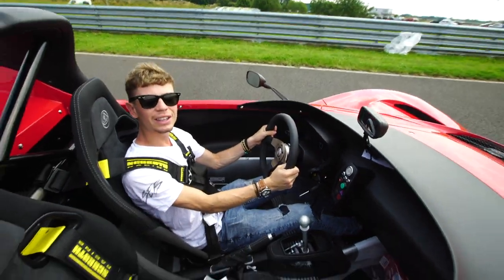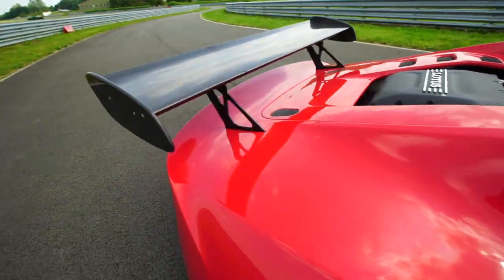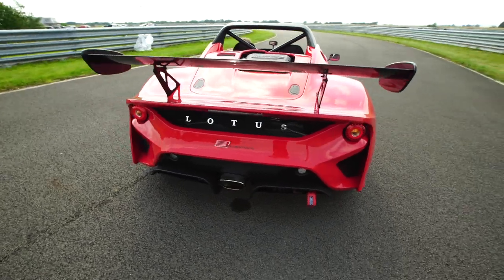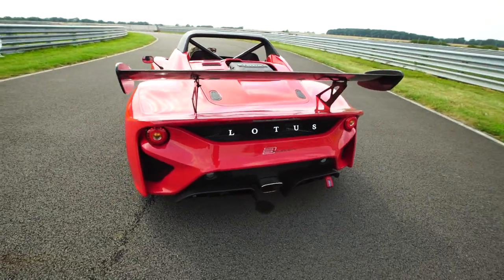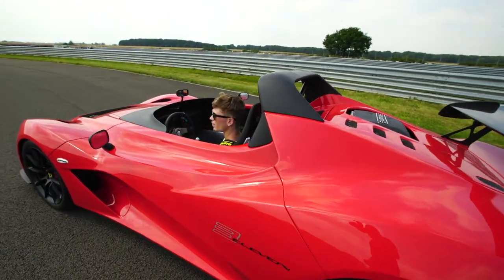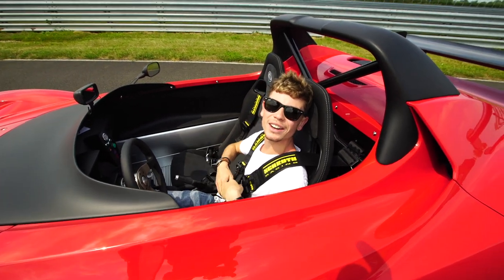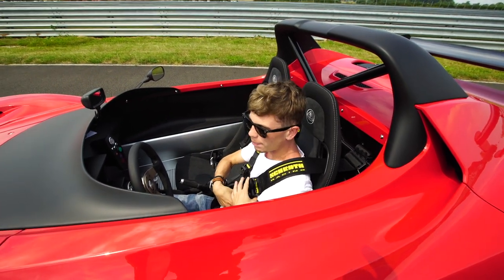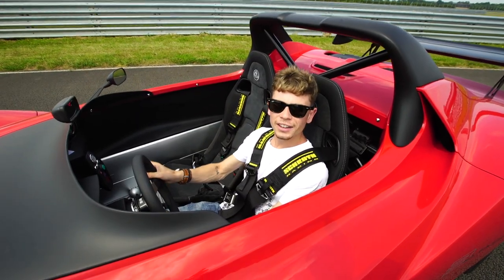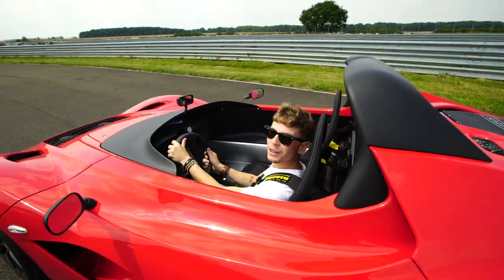This car is just next-level stuff — listen to the noise. That is pretty cool; it sounds so much more race car-like than the other cars. I'm going to hop out now. You know what, screw that — in the end I don't want to give this car back. I'll see you guys again very soon. Cheers, bye bye.